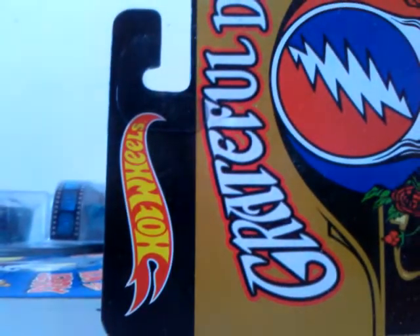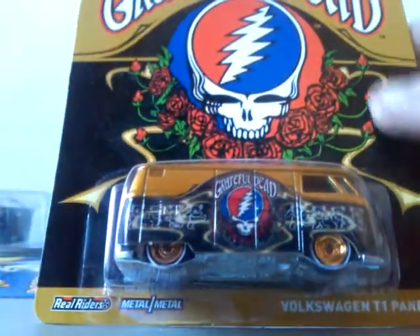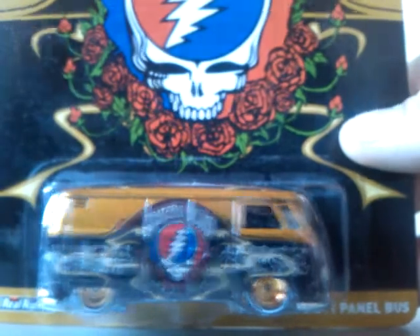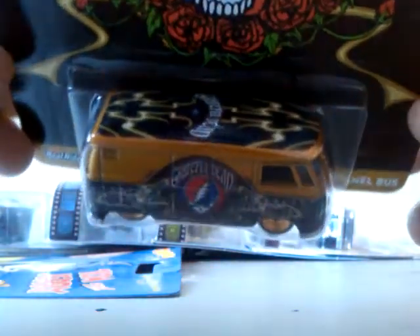It says Grateful Dead — I'm sure by the card art most people already know which one it is. That is the Volkswagen T1 Panel Bus, man! Wow, that is the bee's knees right there.